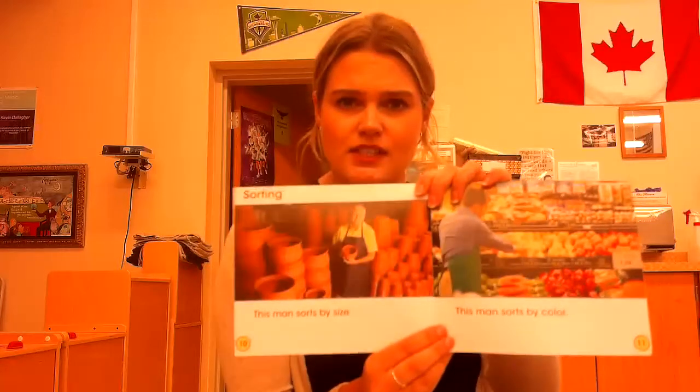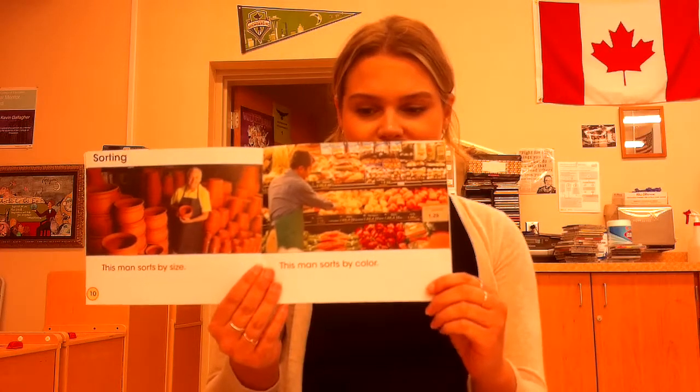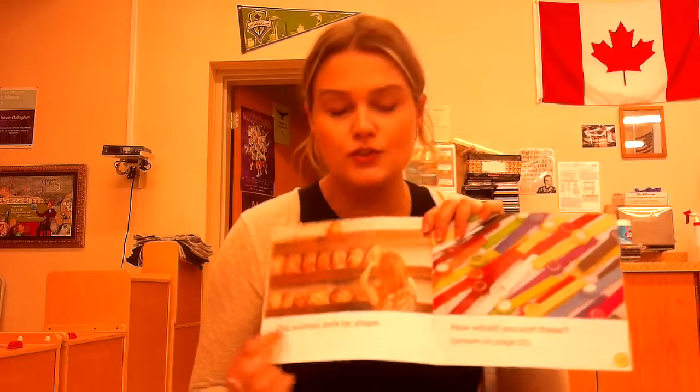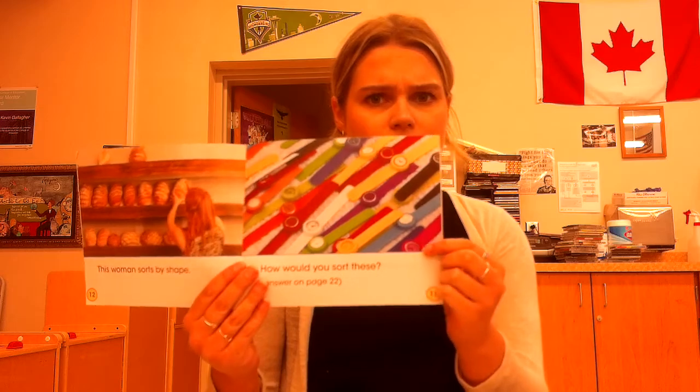Chapter three, sorting. This man sorts by size. Can you see the different sizes? Nice job. This man sorts by color. This woman sorts by shape. How would you sort these? Nice.